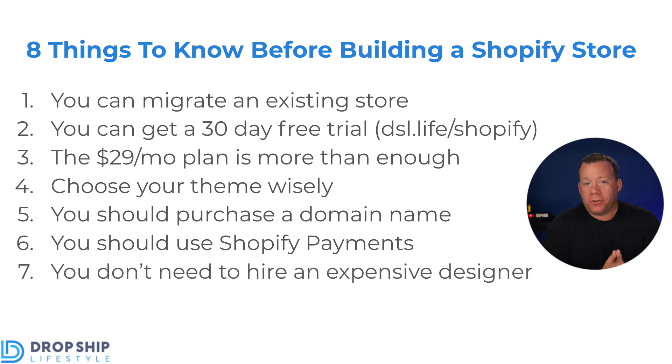The seventh thing you should know before building a Shopify store is that you do not need to hire an expensive designer. Shopify is extremely simple to use — a person can go in with no prior experience and within maybe a few days or a couple of weeks of playing with the platform build a gorgeous store. That's why the 30-day free trial is amazing — it's more than enough time to figure it out. You can build exactly what you want without paying someone $10,000. Play around with the platform yourself first, and maybe once you have sales and want to reinvest, think about it then, but it's totally not necessary from day one.